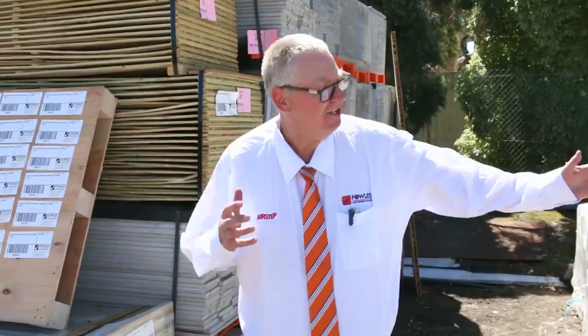G'day, Michael from Towsier once again for the Tuesday afternoon preview for tomorrow's auction — Wednesday the 18th of October 2017 at 10 a.m. Plenty of stock in again this week, let's go for a walk and have a look at what we've got.